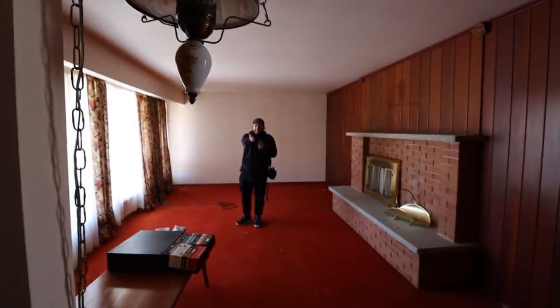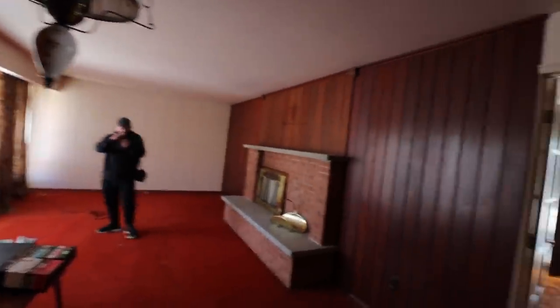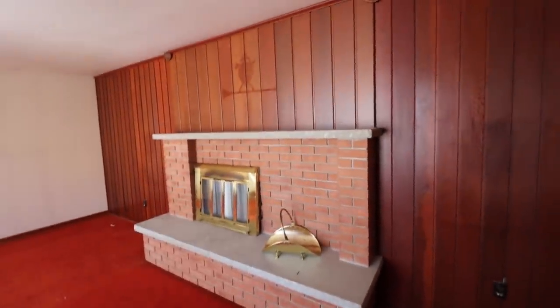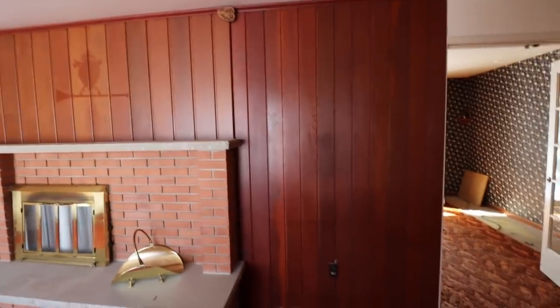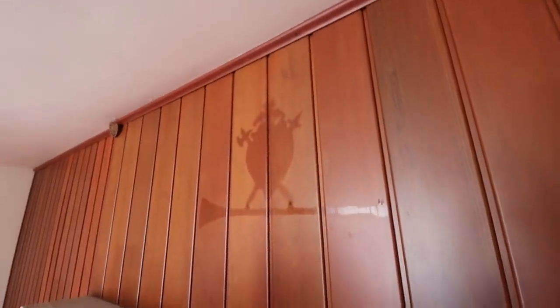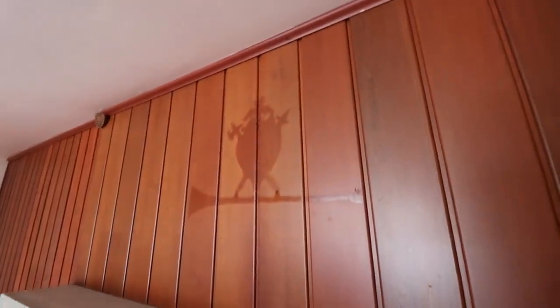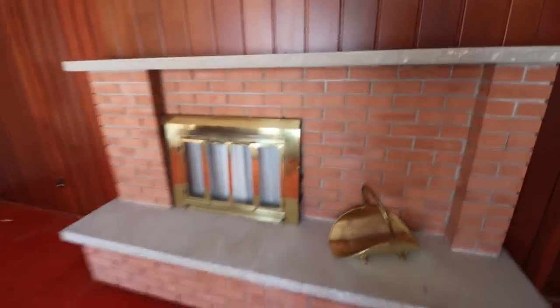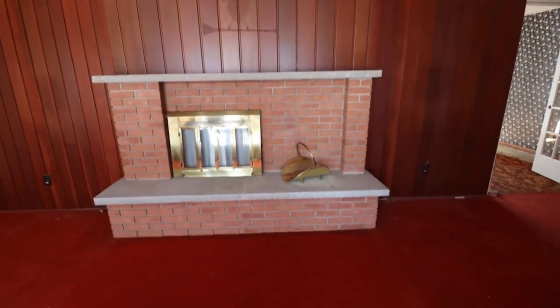Got a nice brick fireplace. Look at what the fireplace is — something was hung there and it looks like the sun kind of faded it. That is a nice fireplace. Look at the orange carpet — retro orange carpet. Wood paneling on that whole wall. Look at the old curtains with the flowers on them, that's so old.